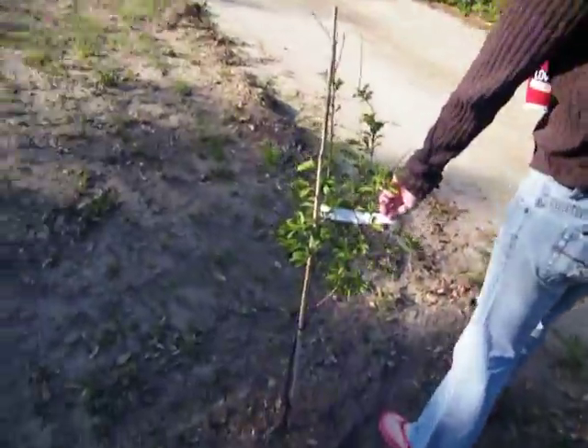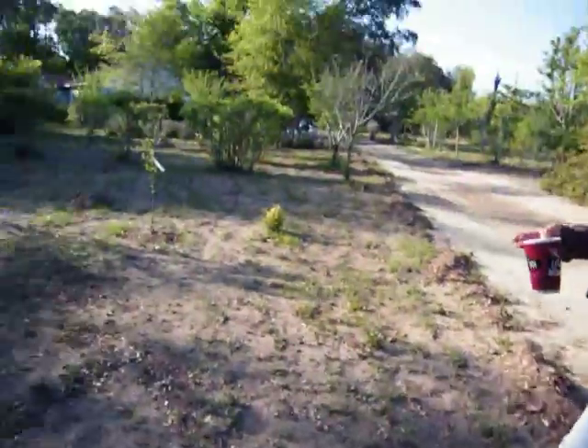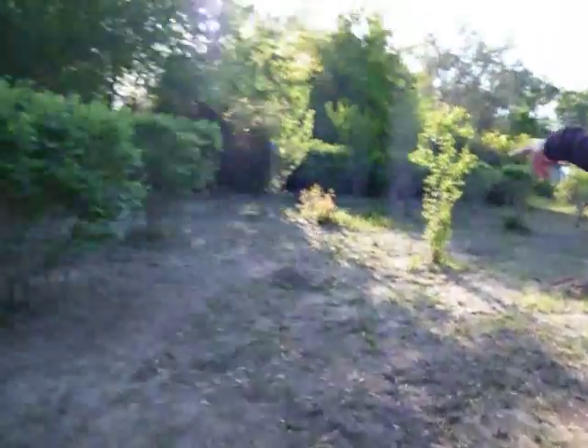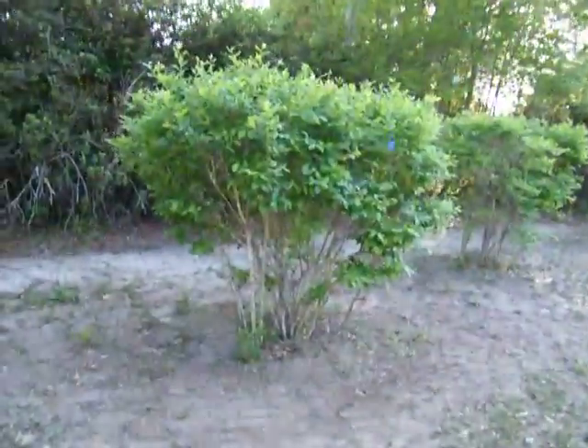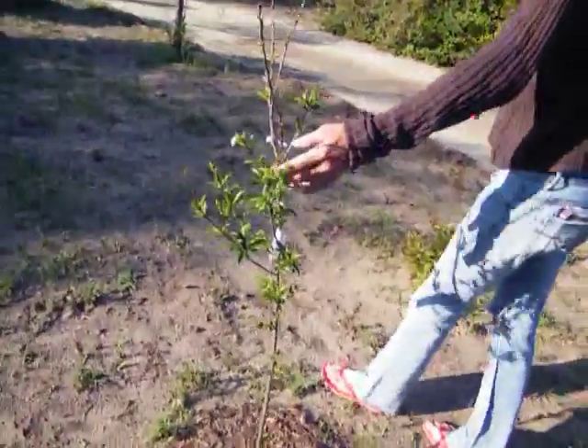So what do we have now? This is a maple plum. Just planted that baby. There's two blueberries right there. What do we have right here? Santa Rosa plum. We just put that one in.